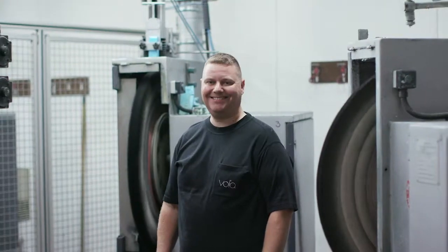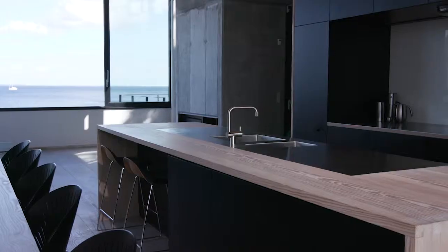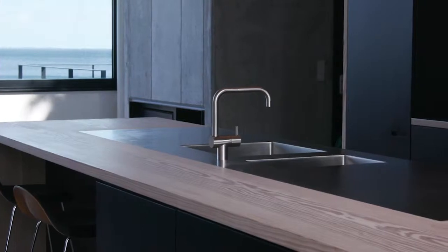I think Vola has a tremendous future with the product, with the way we work. Of course, it has a great future. That is very exciting. Good luck.